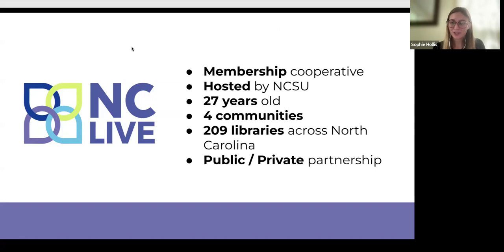NC LIVE is a membership cooperative that serves four main groups of libraries: the UNC System Libraries, the Community Colleges of North Carolina, the North Carolina Independent Colleges and Universities (NCICU), as well as the public libraries. Altogether, that gives us about 209 libraries across the whole state.